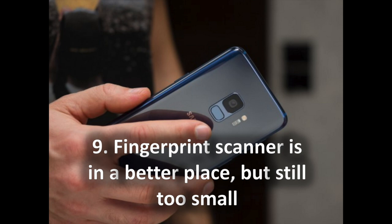9. Fingerprint scanner is in a better place, but still too small. The weird position of the fingerprint scanner right next to the camera on the S8 was probably the biggest annoyance with that phone, so we are glad Samsung fixed this on the S9 — the reader is now below the camera in a much more sensible position. It's not ideal: the scanner is a bit smaller than average and we still accidentally touch the camera lens when reaching for it. There is also a new intelligent scan option combining iris and face recognition, but it has a high miss rate and is not as reliable as the fingerprint scanner. In this regard, Apple's Face ID 3D scan on the iPhone X is far more reliable and secure.